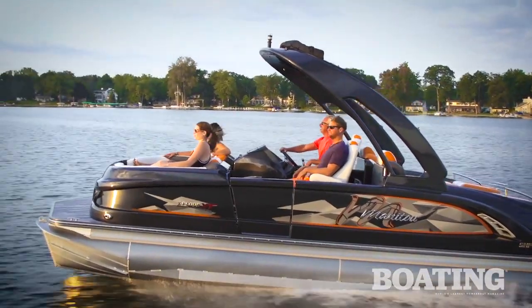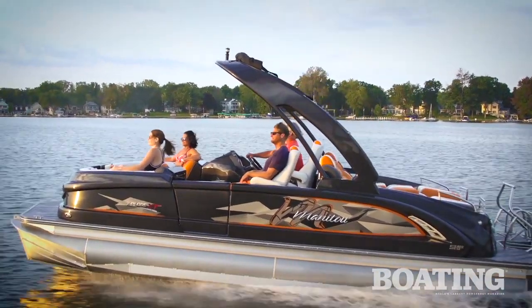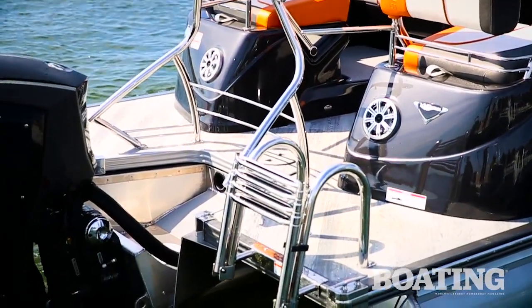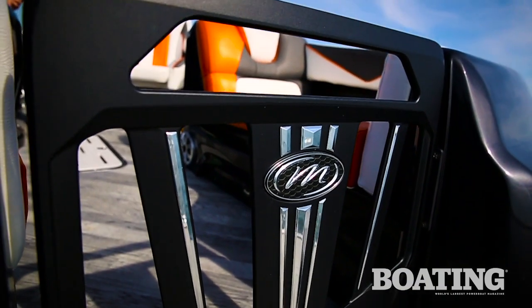The high gloss clear coated finish of the side panels is amply accented by highly polished stainless steel in the turnstile gates, the ski tow bar, and the stainless steel boarding ladder. At the bow, a billeted aluminum gate is symbolic of this boat's solid ride.